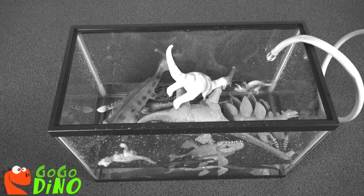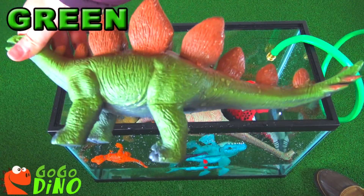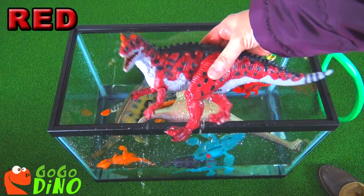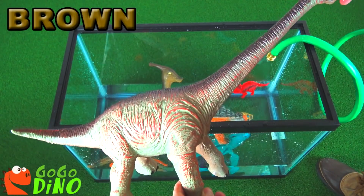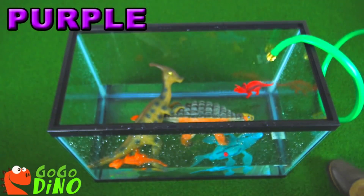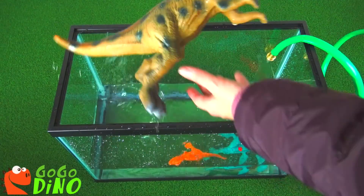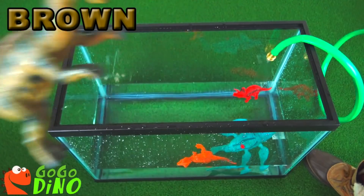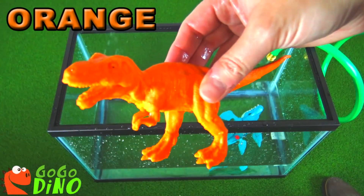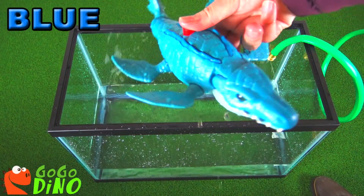Help me find the colors to my dinosaurs. Yellow dinosaur, green dinosaur, red dinosaur, brown dinosaur, purple dinosaur, orange dinosaur, brown dinosaur, red dinosaur, orange dinosaur, blue dinosaur.